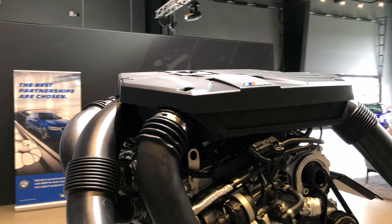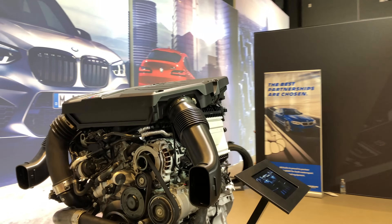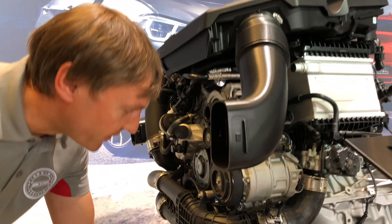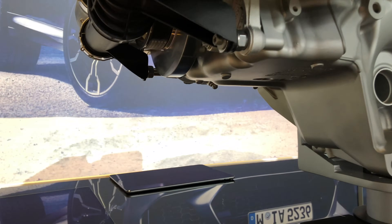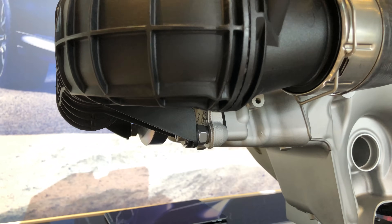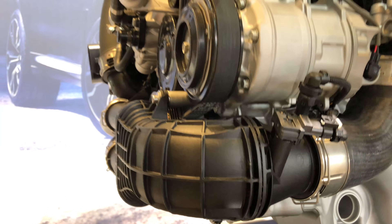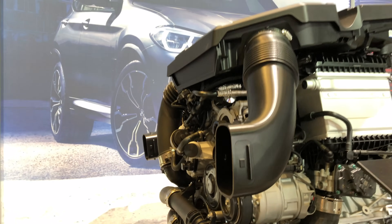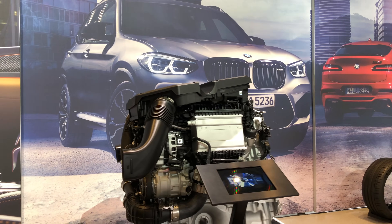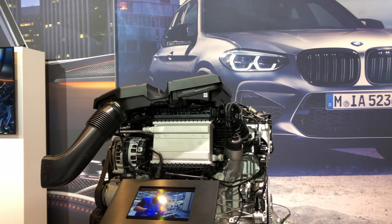And of course, as you know from all the BMW M cars, our specific oil supply system. The function of this oil supply system works similarly to a dry sump, with two oil chambers in the back and in the front, and a very sophisticated oil pump.